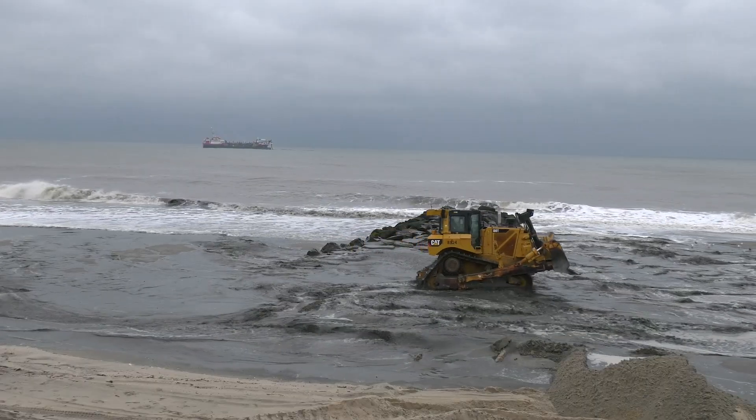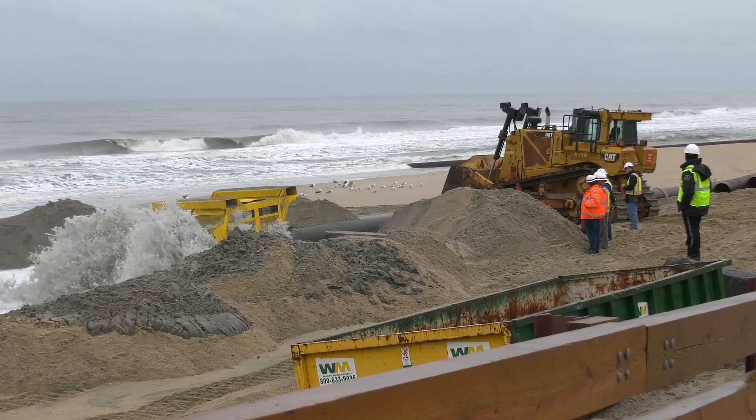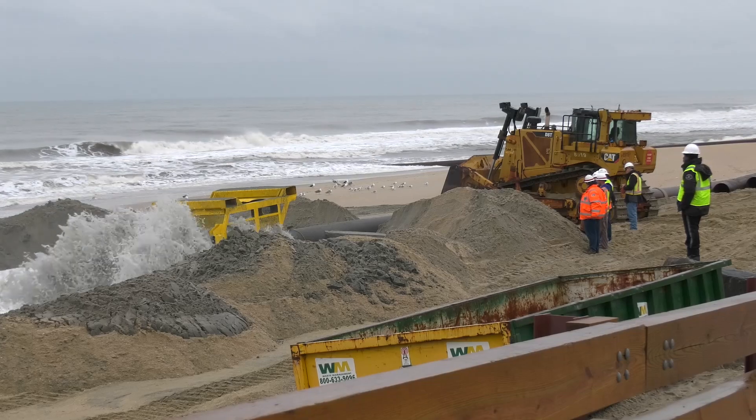Here on Monmouth Beach, this area is considered the hot spot. It has experienced higher rates of erosion than most of the project.